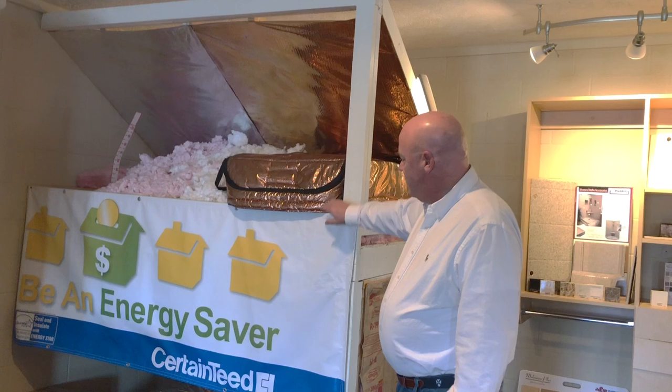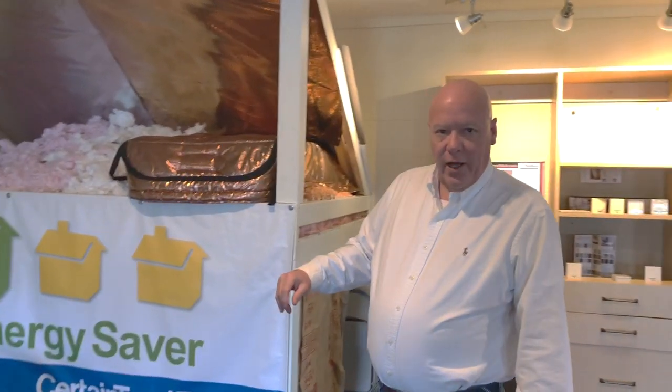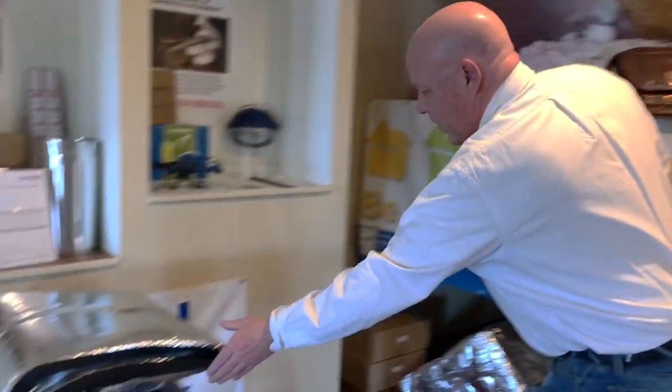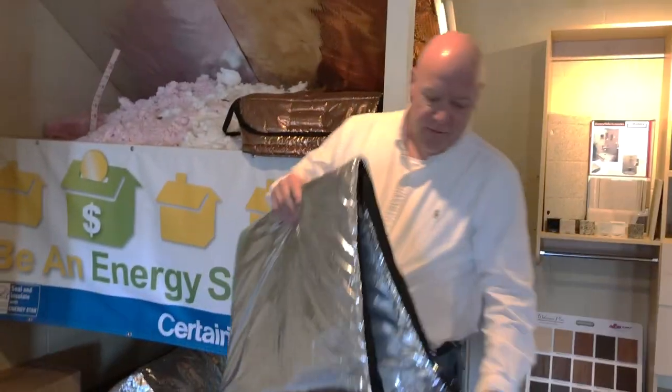This one here you can see is done in copper, made out of our Copperflect Radiant Barrier product. We also offer it in an aluminum version as well.